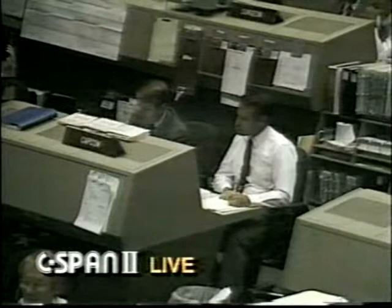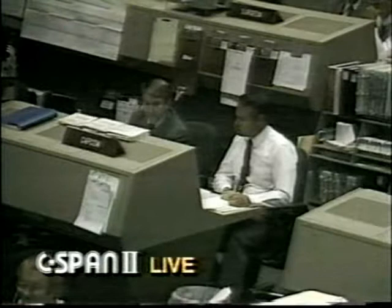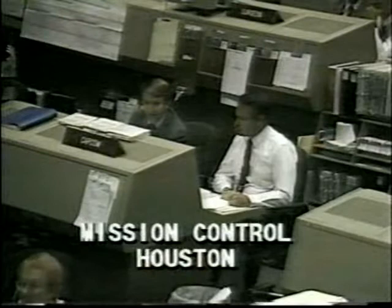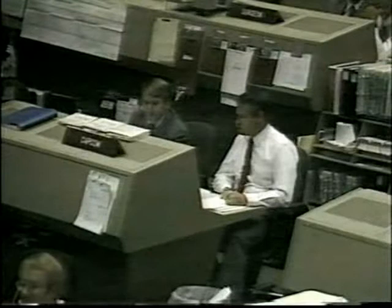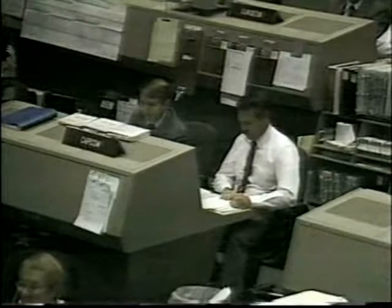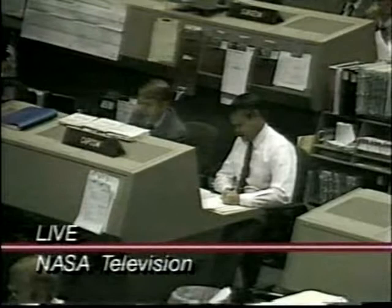Now reaching 3G throttling on all three main engines as expected, standing by shortly for main engine cutoff. The main engines are now throttled back to 86 percent. Relative velocity 22,200 feet per second. We're at 25,9. Roger, MECO, 25,9.